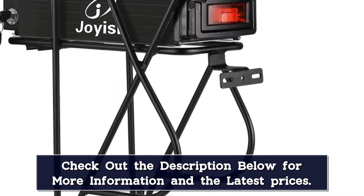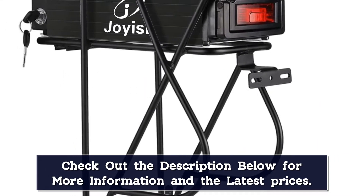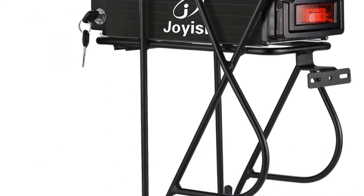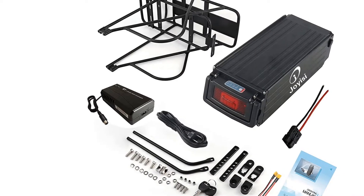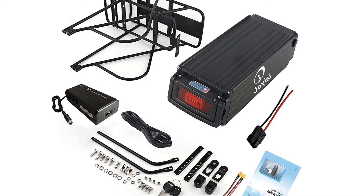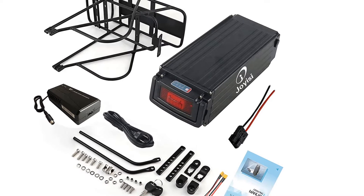On the outside, hard plastic shells guard against dust and other environmental hazards. Integrated LED indicators show the remaining battery life. There's also a built-in USB charger for your phone and other devices. Anderson connectors are included with each battery, and you'll also find keys to secure the battery when you're not riding.